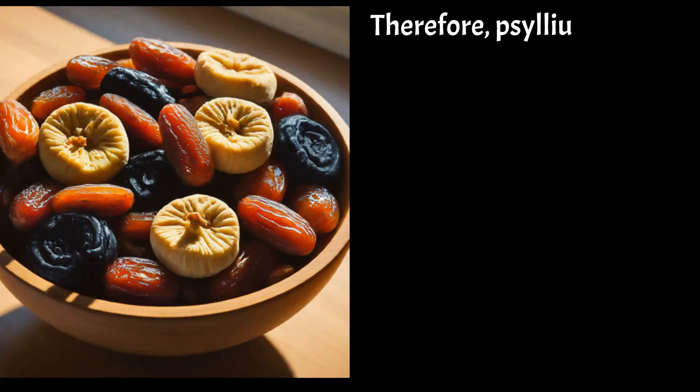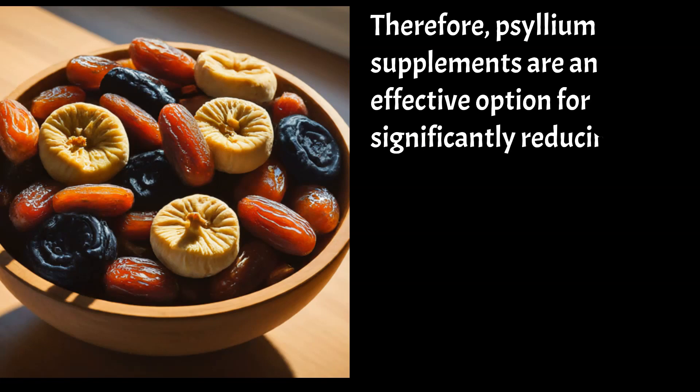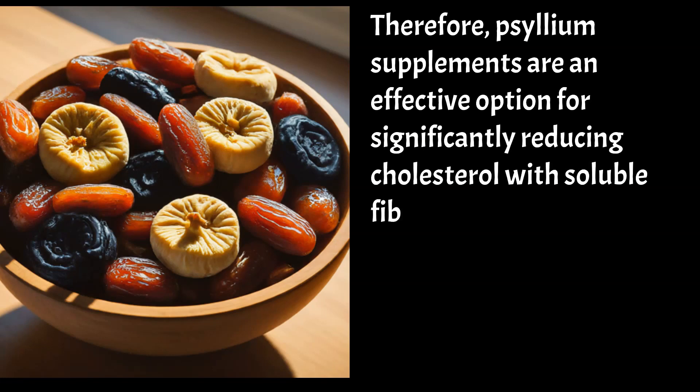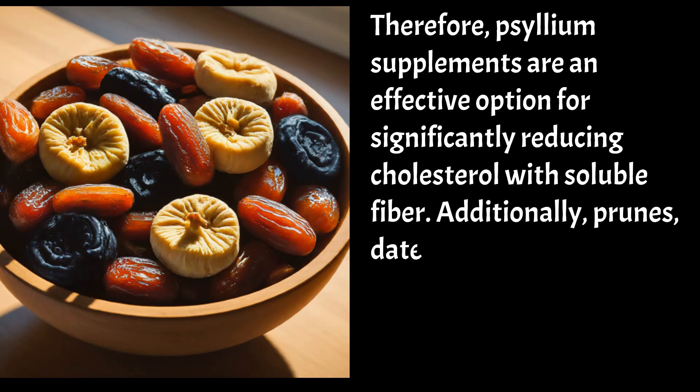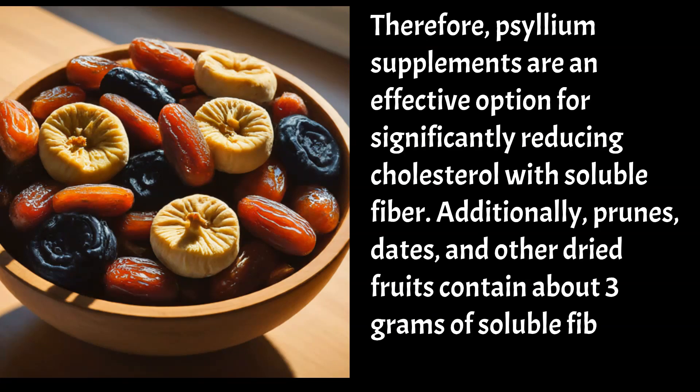Therefore, psyllium supplements are an effective option for significantly reducing cholesterol with soluble fibre. Additionally, prunes, dates, and other dried fruits contain about 3g of soluble fibre per 100g.